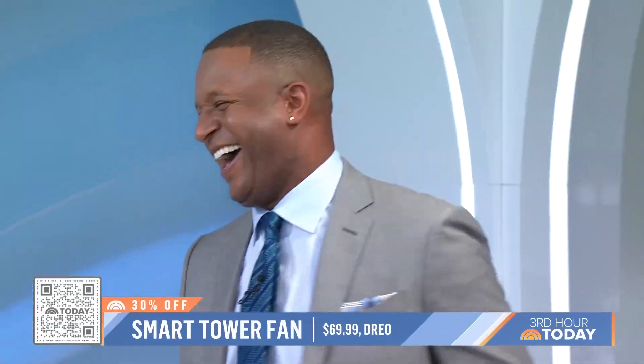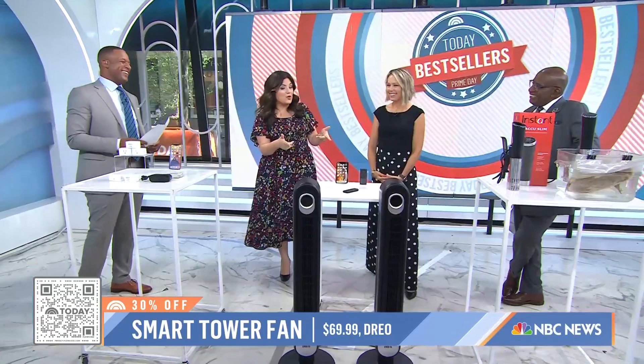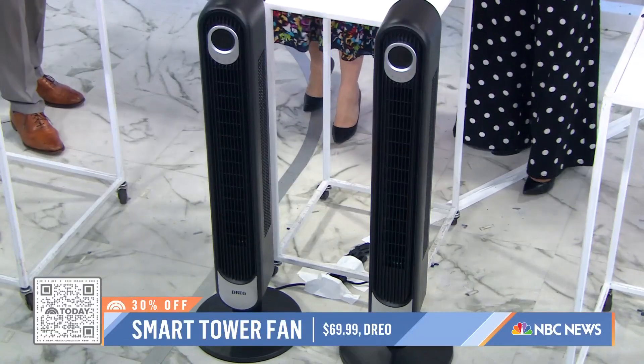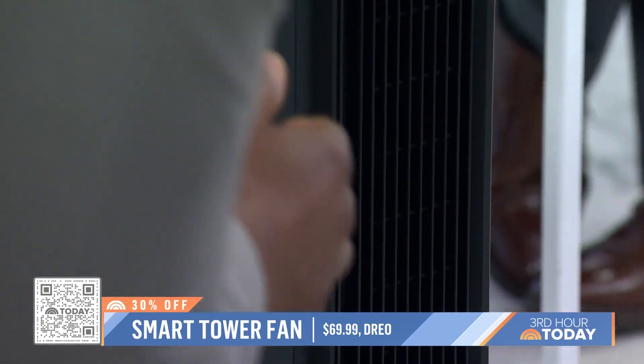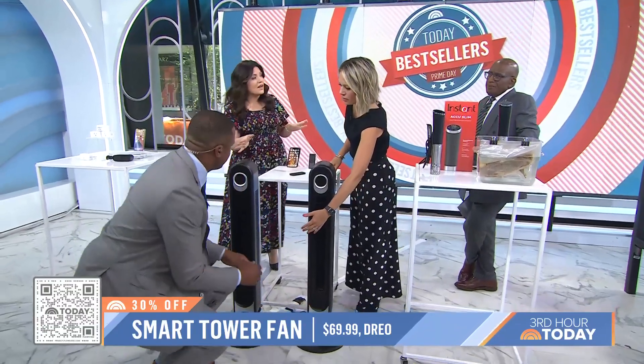It's getting hot in here, so let's talk about a fan. This fan is also really cool because it is a smart fan — you can use your voice as well, and you don't have to walk over. There's also a remote. It's got great power. It's 30% off, $69.99.